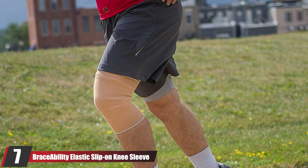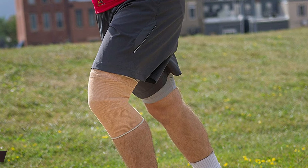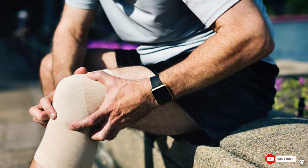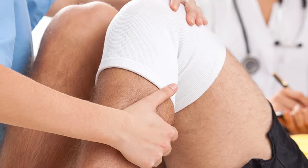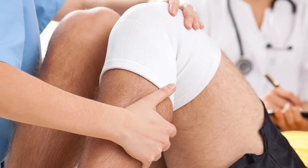Moving on to the next at number 7 with the Braceability Elastic Slip-on Knee Sleeve. The Braceability Elastic Slip-on Knee Sleeve is a simple yet effective way to provide compression and support for the knee, relieving pain and swelling. The stretchy elastic fabric is breathable and lightweight, making it comfortable to wear for everyday activities or during sports. The slip-on design makes it easy to put on and take off, and the beige color provides a discreet look.